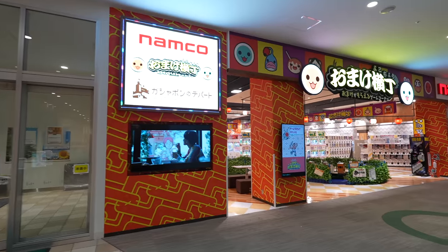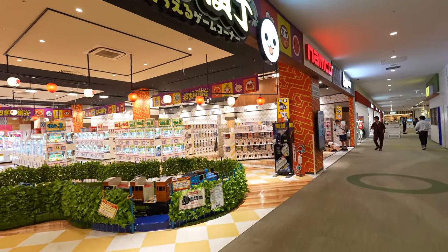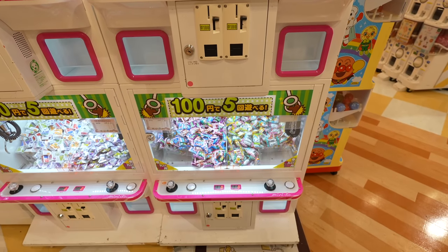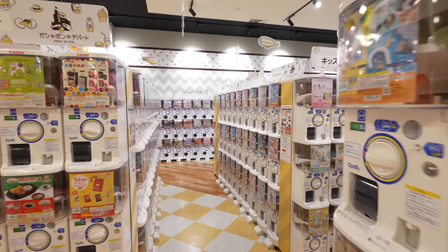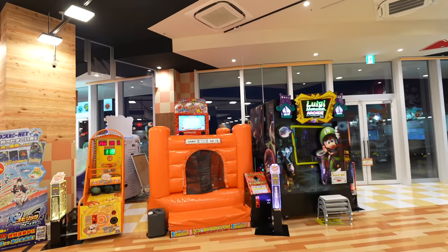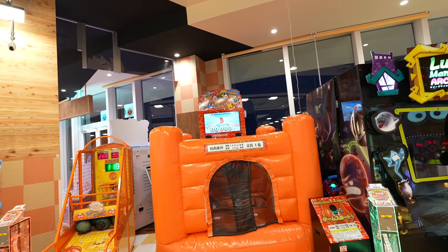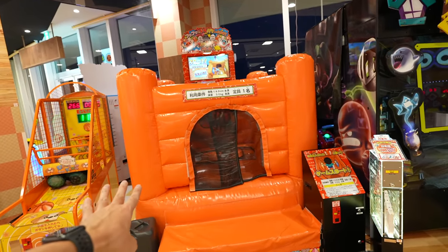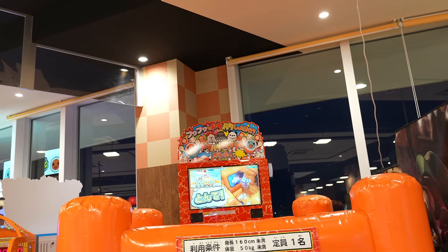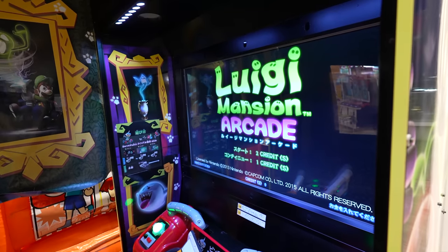There's an Omake Yokocho with so many gashapon machines — you can play five times for 100 yen! Super cheap but you can enjoy the claw machines too with so many different kinds of gashapon. Look at this game — it's my first time seeing it. I thought it was Taiko no Tatsujin drum master, but it seems different. You can go inside and jump and play. Seems like it's for kids but looks pretty fun. There's a Luigi's Mansion ride as well — seems scary!